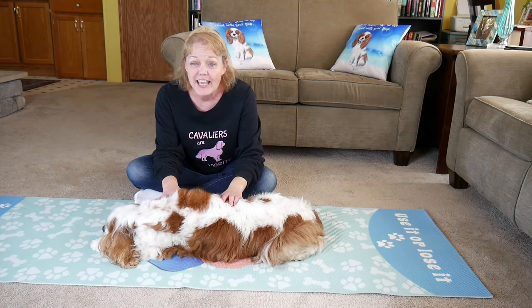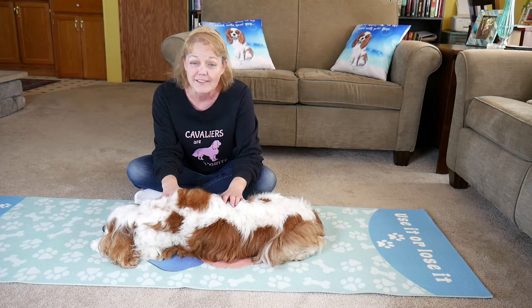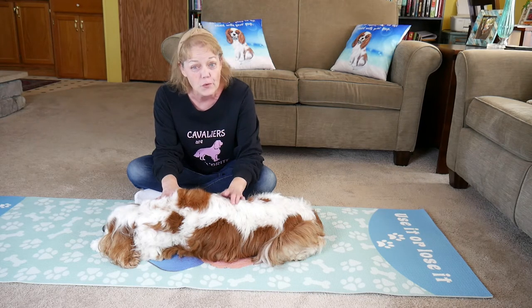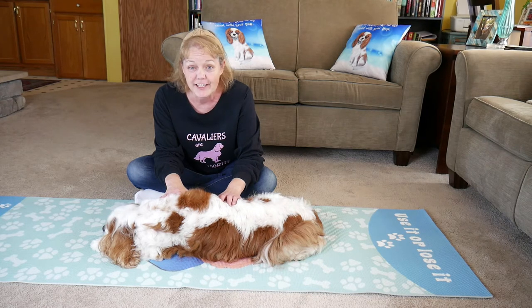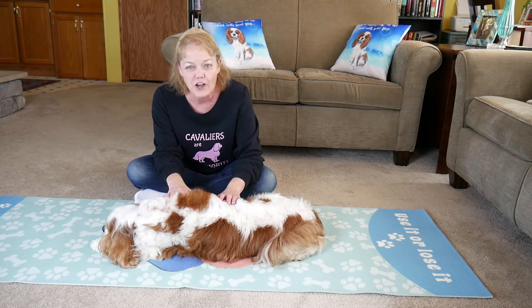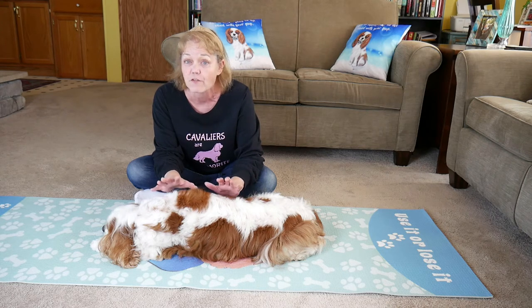First, canine massage can actually be used for medical conditions with the help of your dog's veterinarian. You'll always want to speak to your dog's veterinarian before starting any kind of physical therapy exercises with your dog, even canine massage, if your dog has any underlying medical conditions that need to be addressed first.